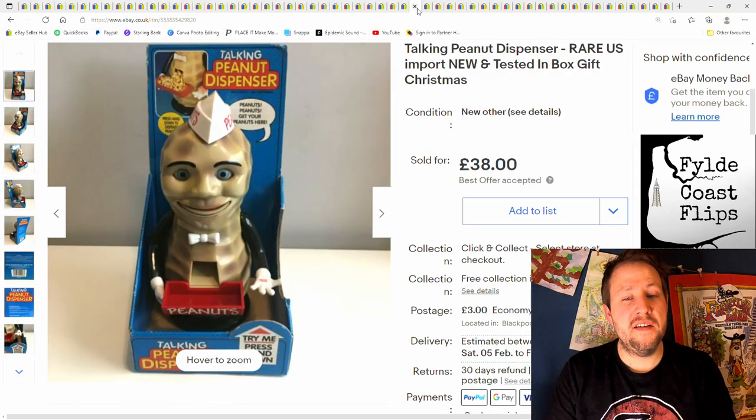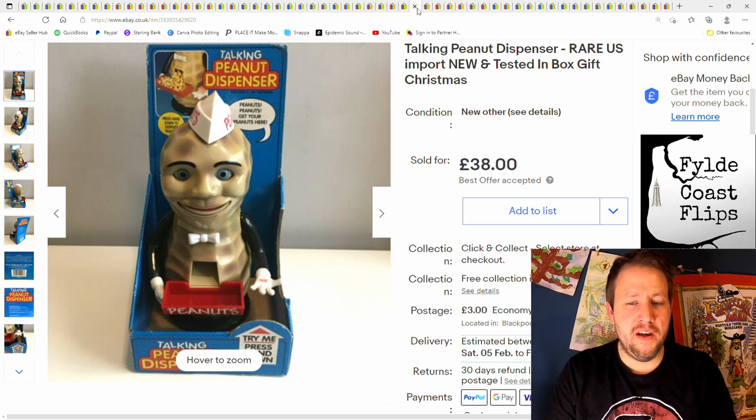Next is this talking peanut dispenser — a rare thing from the US originally, late 90s I think. Good condition, a bit rough around the edges, but I got £38 plus postage. I paid about £6 for this from a charity shop.